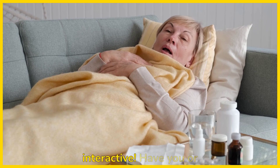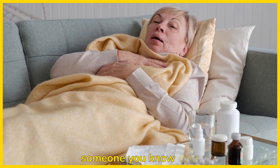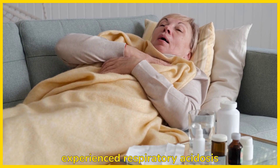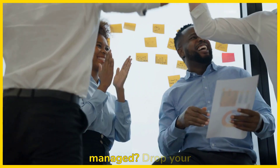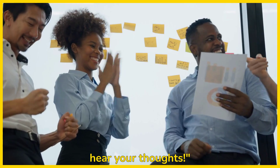Let's make this interactive. Have you or someone you know ever experienced respiratory acidosis or any of the symptoms I mentioned? How was it managed? Drop your comments below — I'd love to hear your thoughts.